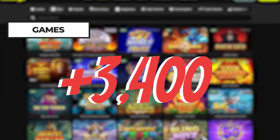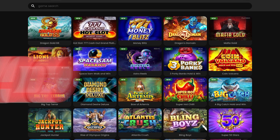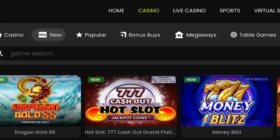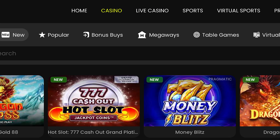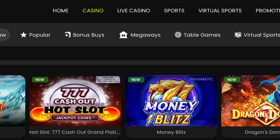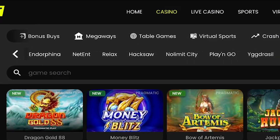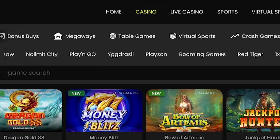With over 3,400 casino games, BluffBet has a wide range of games to look forward to. The gaming library is neatly sorted into categories like Megaways, Bonus Buys, Crash Games, and Popular, so you'll have no issue finding your way around and locating your favorites. The collection of games is powered by renowned software providers such as NetEnt, Play and Go, Microgaming, and No Limit City.